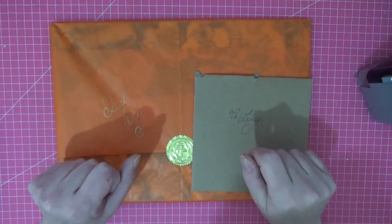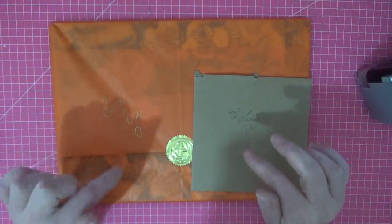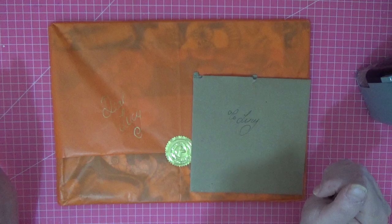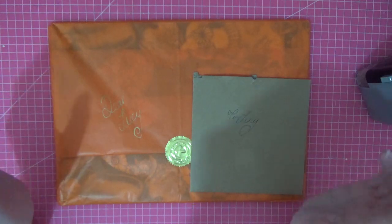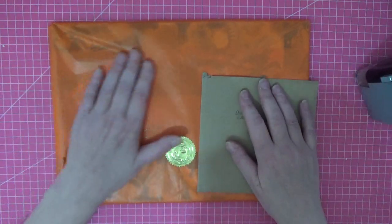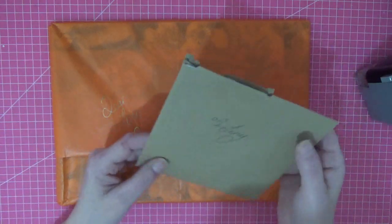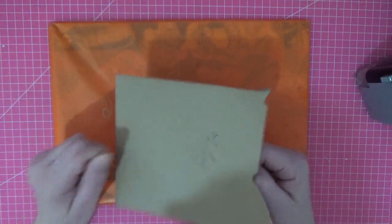Good morning everyone, welcome back to the channel. You'll know by the title and the thumbnail what this package is. The wonderful Kelly O'Gorman sent me a copy of her 2022 coloring calendar and I want to share it with you because I started doing it last year and kind of gave up, but this is spectacular.